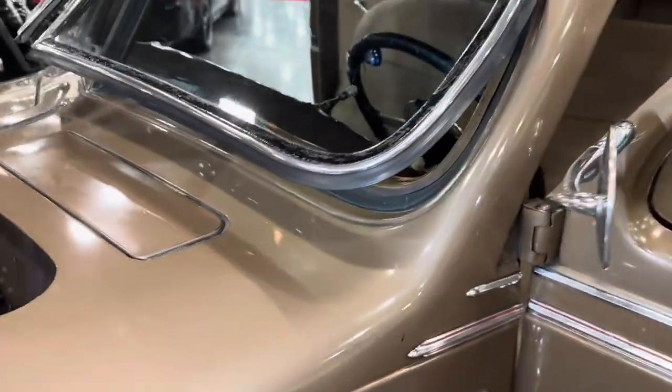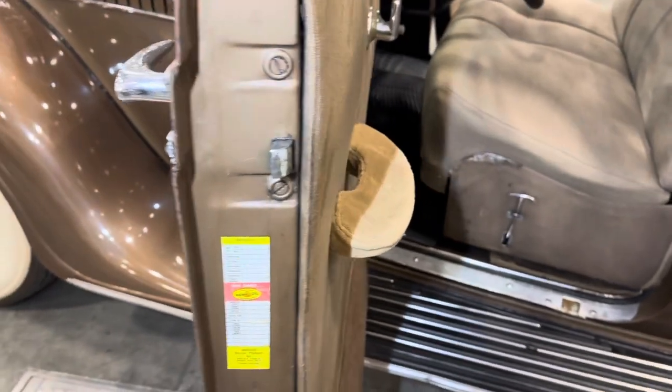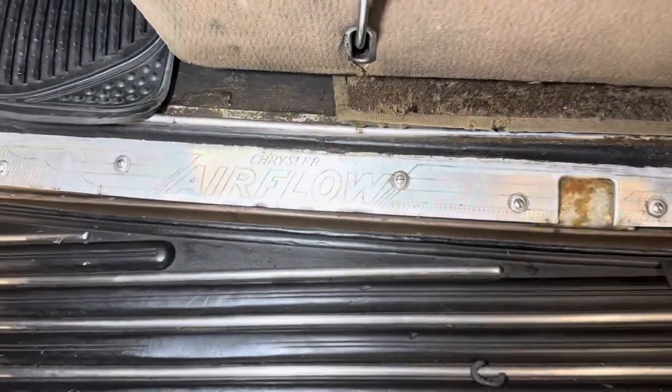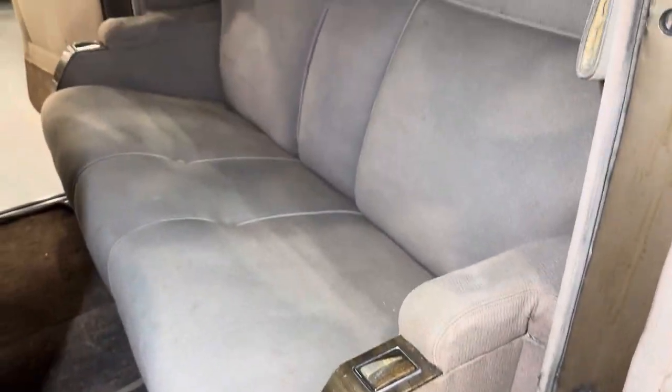This is certainly from an era gone by. Pop-out windows — there's your air conditioning. You can tell the cool styling of this. The Airflow insignias. Look at the back seat — that certainly was ahead of its time.